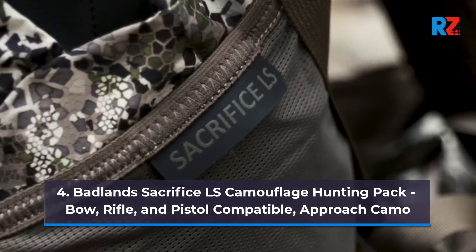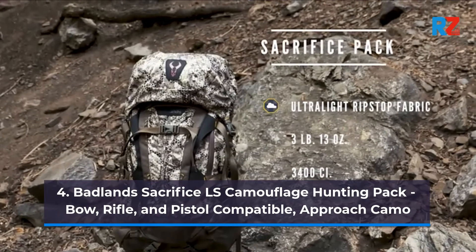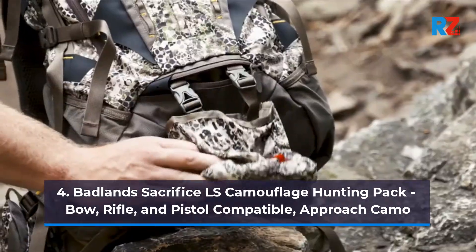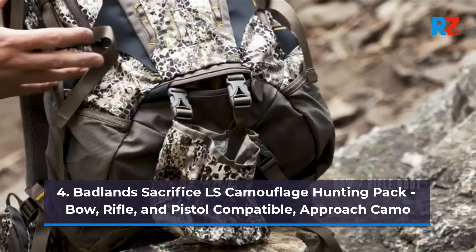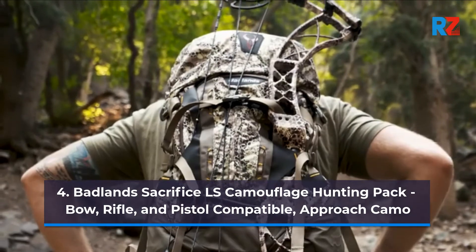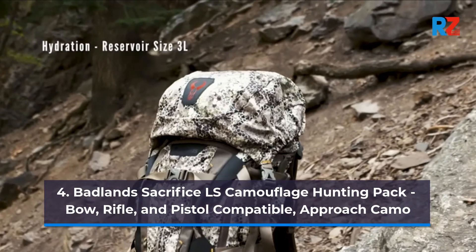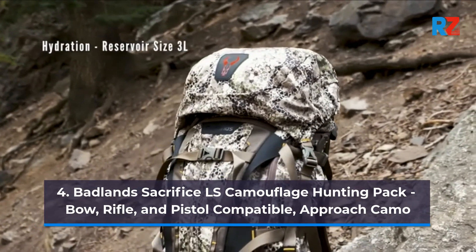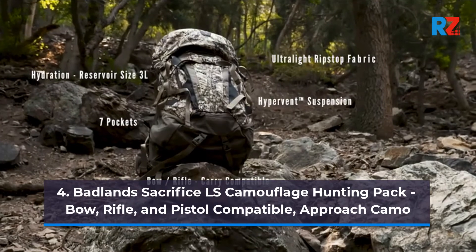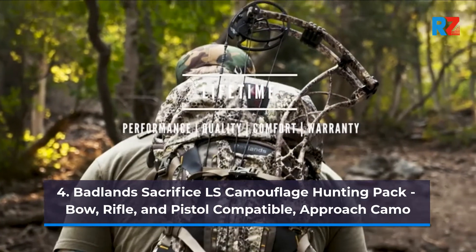The Sacrifice LS is one of the bigger packs in the Badlands lineup, coming in at 3,400 cubic inches of storage. It is a top loader, so your main compartment is where most of your storage is found. The LS is equipped to carry both a bow and rifle — a rifle boot is included in its own zipper compartment drop-down, and you can clip in the Badlands bow boot accessory for extra protection for the cam and limbs of your bow. The Sacrifice LS features a Badlands HyperVent suspension, is fully hydration compatible, and gives quick easy access to your hydration throughout your hike and on multi-day trips. It is a choice for those needing more storage than a typical day pack but still wanting to stay light and fast on the mountain. Everything with that Badlands label is covered by their unconditional performance, quality, comfort, and warranty.